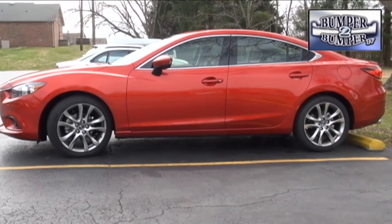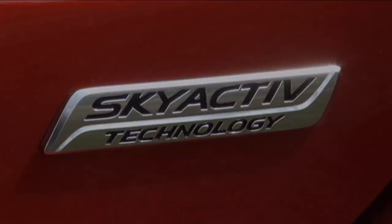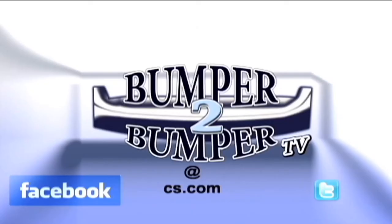Right now the Mazda 6 comes only in the gasoline version. The company has a hybrid in the pipeline using its own e-loop technology. There is also a Skyactiv diesel engine that will be available not only in Europe and Asia but in the North American market as well. This is Greg Morrison — email us at bumpertobumpertv@cs.com.